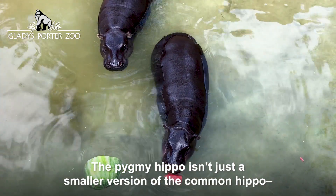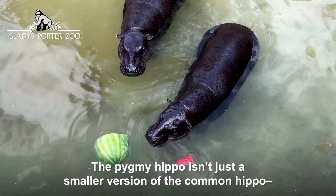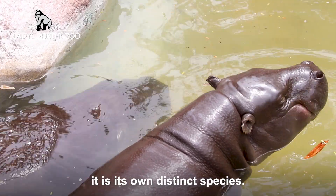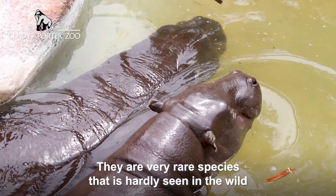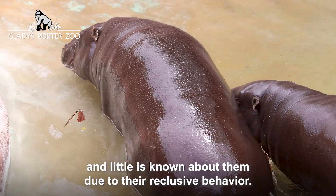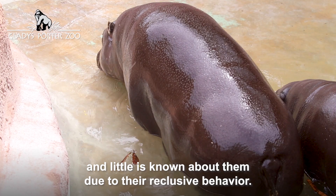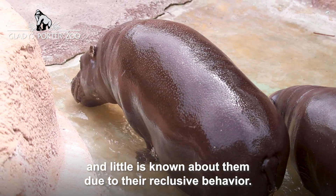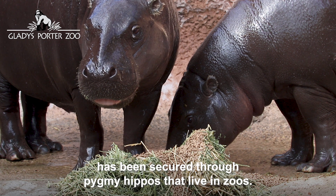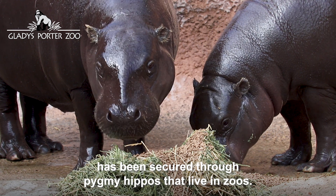The pygmy hippo isn't just a smaller version of the common hippo. It is its own distinct species — a very rare species that is hardly seen in the wild, and little is known about them due to their reclusive behavior. Most of the research gathered about them has been secured with pygmy hippos that live in zoos.